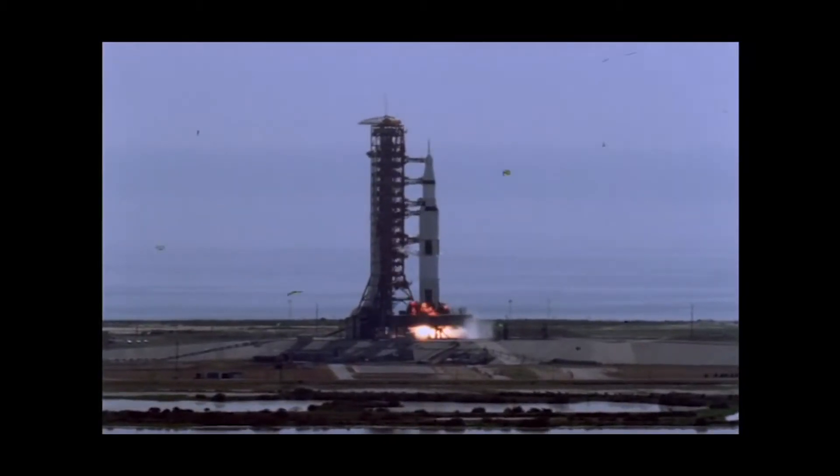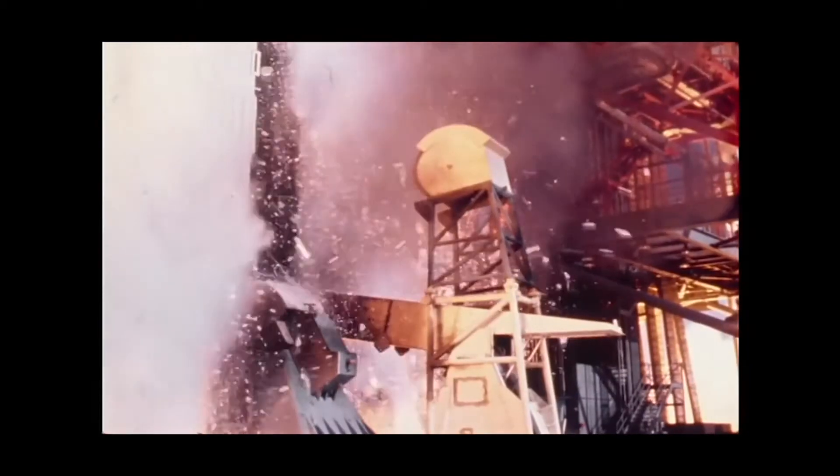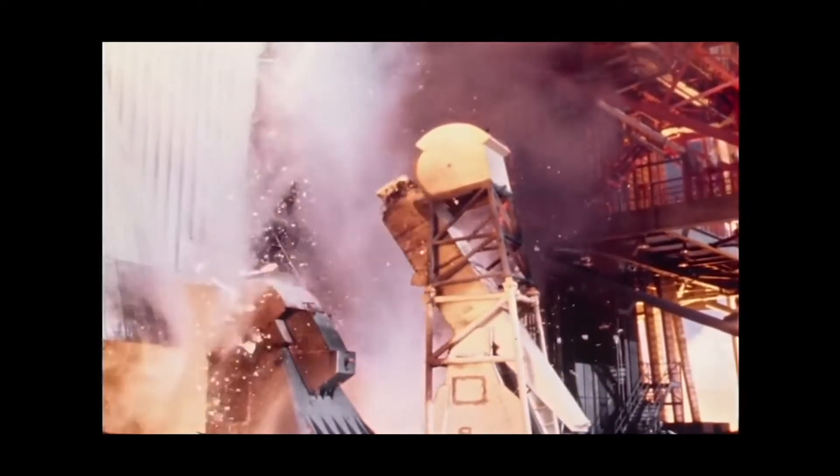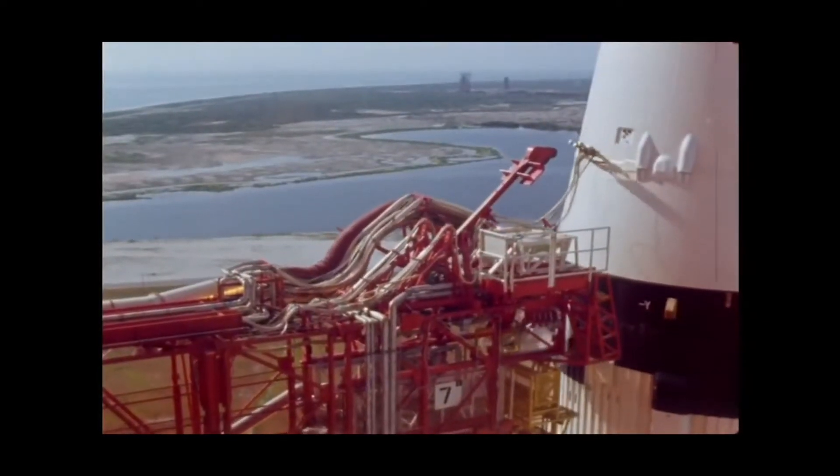Most of you already know about the Saturn V — this is the rocket that took men to the Moon. But there was more to the Saturn series of rockets than the Saturn V. While the full evolution of the U.S. space program is well beyond the scope of this channel, I can give you a very quick overview.